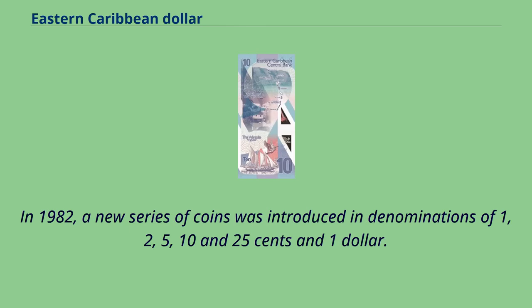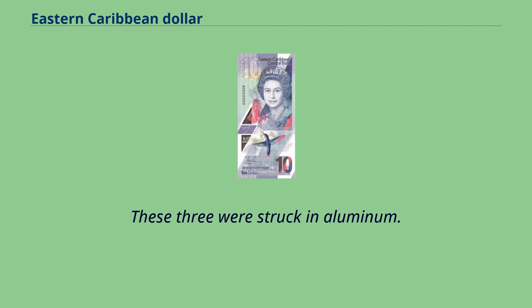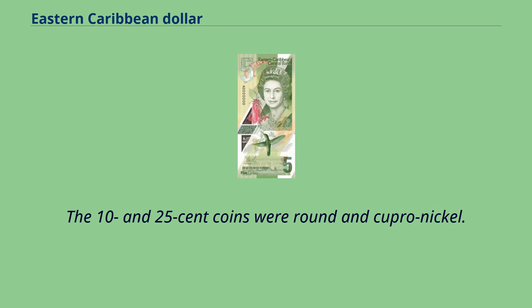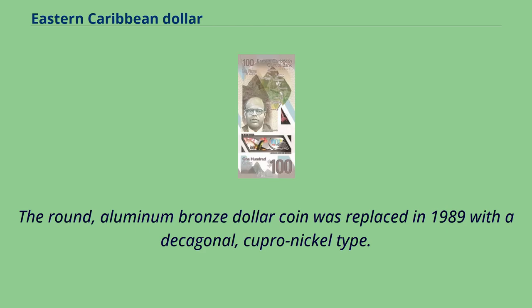In 1982, a new series of coins was introduced in denominations of 1, 2, 5, 10, and 25 cents and $1. The 1 and 5 cent coins were scalloped in shape while the 2 cent coin was square. These three were struck in aluminum. The 10 and 25 cent coins were round and cupro-nickel. The dollar was aluminum bronze and also round. The round, aluminum bronze dollar coin was replaced in 1989 with a decagonal, cupro-nickel type.